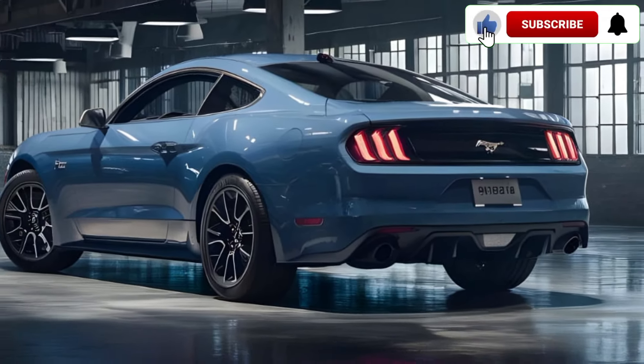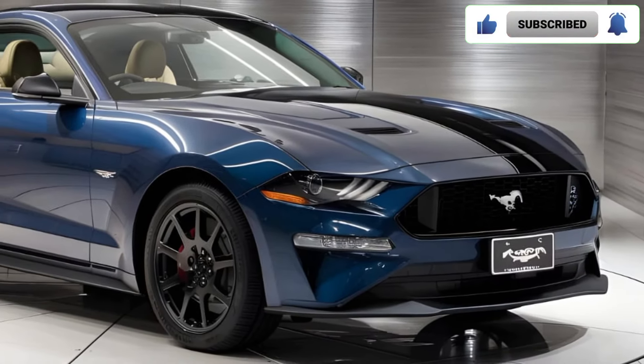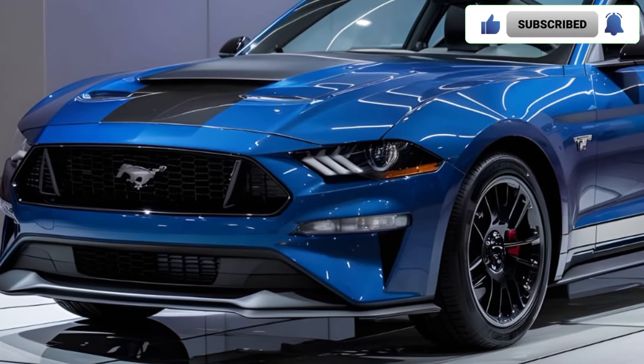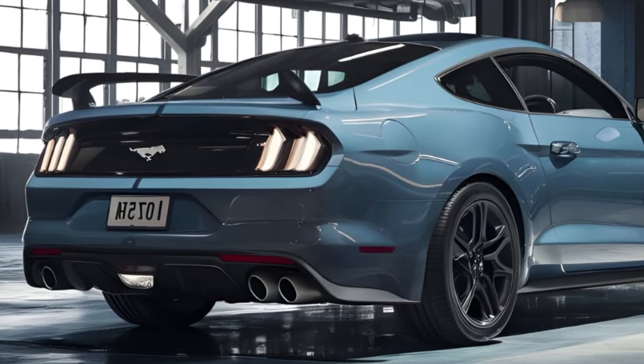The 2025 Mustang Bullitt starts at around fifty thousand dollars. That's a bump up from the standard GT, but for that extra coin you get the legendary Bullitt package, a bit more power, and a whole lot of exclusivity.